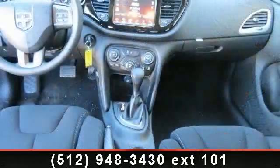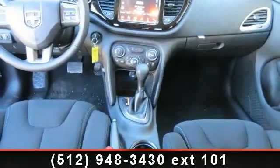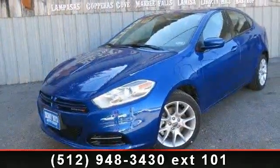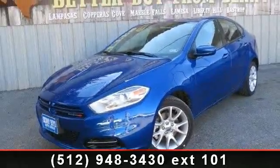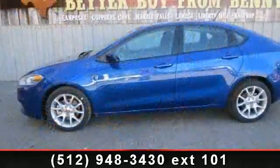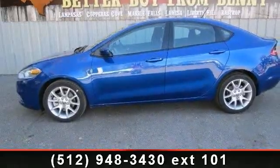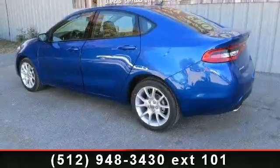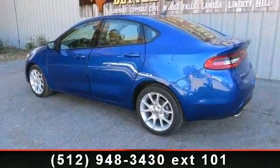Low mileage is an important factor in your purchase and this vehicle delivers a low odometer reading. Let us put you in the driver's seat today. Call or click to contact our dealership. Thanks for listening. Bye.